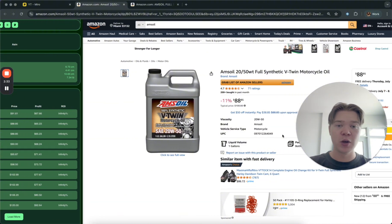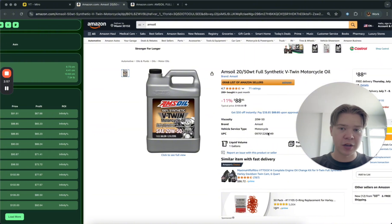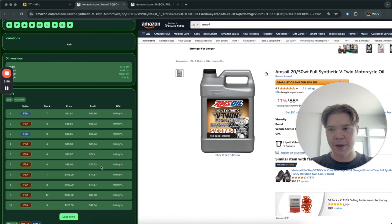If you're watching and you don't have a qualified product, below this video I'm including a document of starting points that I know are qualified to use to find a good profitable item. Just look in the description and you'll find a bunch of starting points to go ahead and use. If you try a random product it's not going to work the way you want it to.